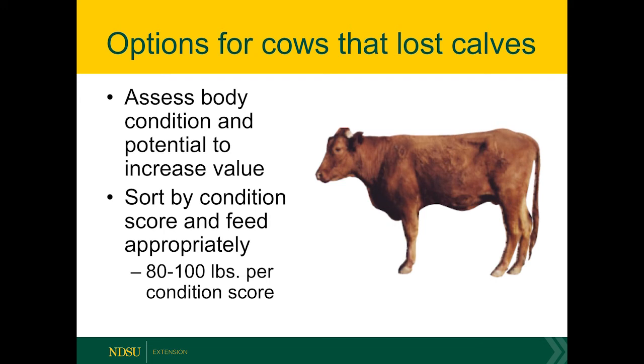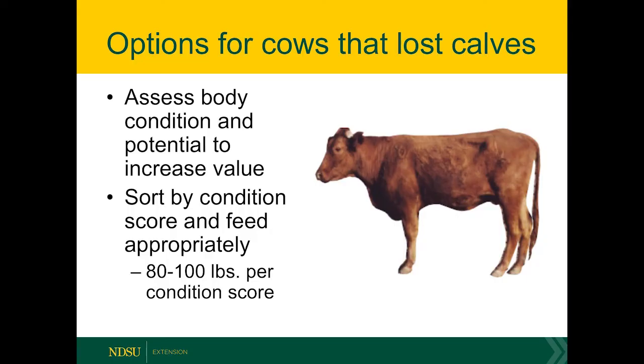Consider how much body condition score improvement they need to move up in classification and possibly recognize that additional premium. In terms of body condition score changes, it usually takes around 80 to 100 pounds to increase one body condition score. Producers will have to determine if they have the feed availability, so consulting with a nutritionist, getting nutrient analysis on any potential feed stuffs, and making up a ration formulation while sorting cows by different body condition scores is important. There will be increased inputs in time and labor in addition to feed, so it's really important to assess whether you're able and willing to do that or if it's best to just market cows immediately.